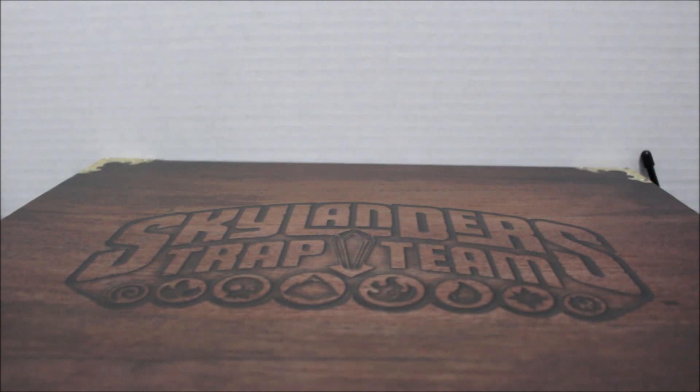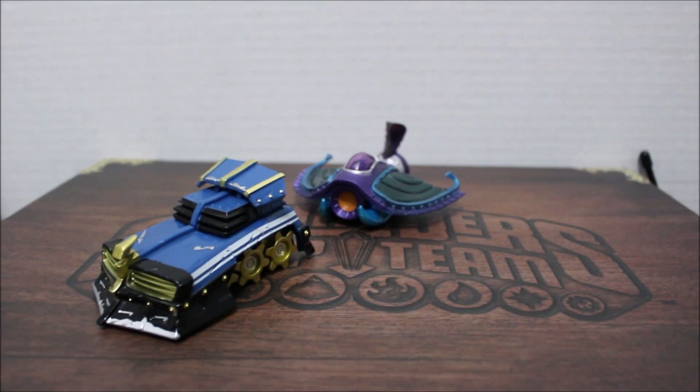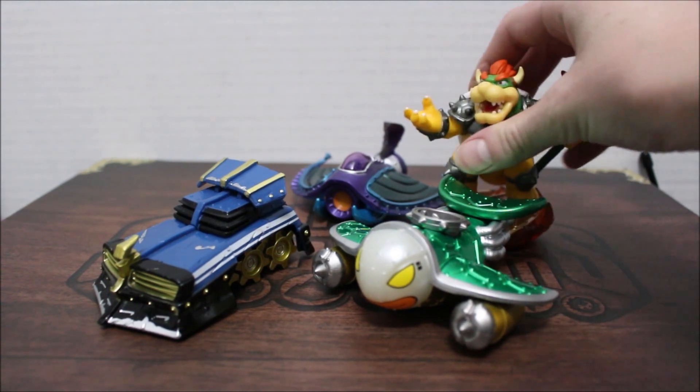I want to feature the vehicles that I got and I want to show that I got the Shield Striker, the Sea Shadow, and the Clown Cruiser with my Bowser Combo Pack.